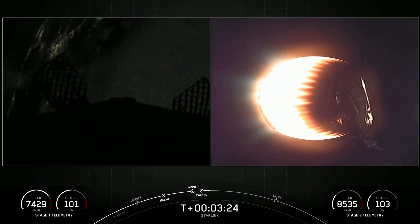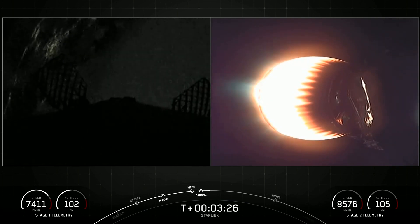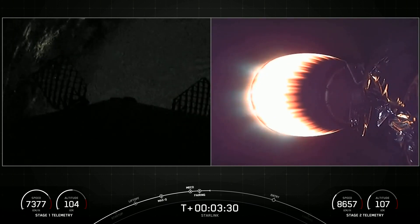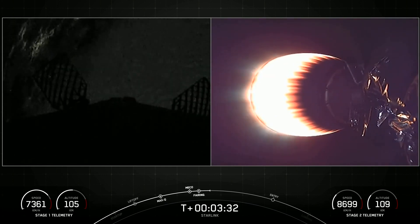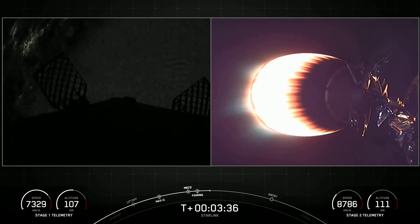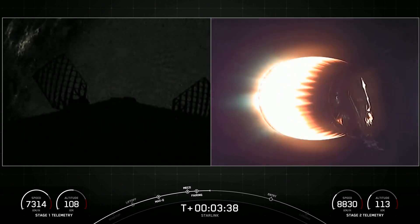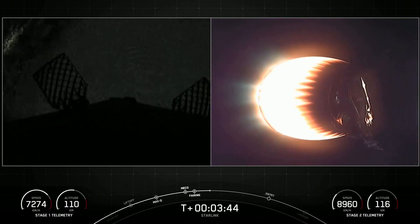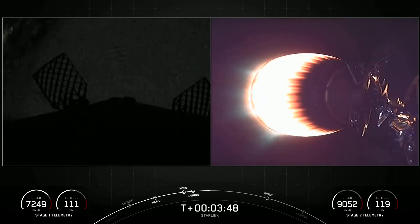SpaceX has reflown Falcon fairing halves since 2019. One of the fairing halves on tonight's mission is flying for the fourth time and the other for the second time, and we'll be attempting to recover the halves again tonight on our recovery vessel, Doug. The first stage on your left-hand screen is making its way back to our drone ship, Just Read The Instructions, and on your right-hand screen the second stage is currently on a nominal trajectory.